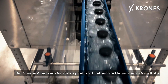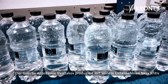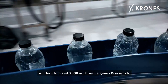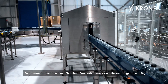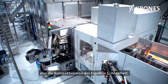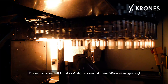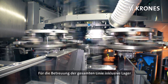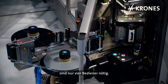With his company Neraa Critis, Anastasius Velaticus, a native of Greece, produces not only moulds, preforms and caps, but has been filling his own water since 2000. An OgreBlock LM, the compact version of the OgreBlock L, was installed at the new plant in the north of Macedonia. This machine is specifically designed for filling non-carbonated water and produces 25,000 containers per hour. Only four operators are needed to look after the entire line, including the warehouse.